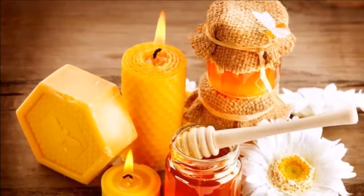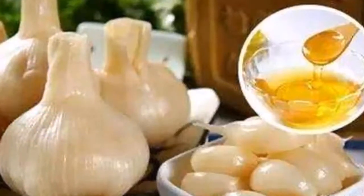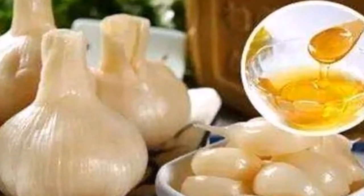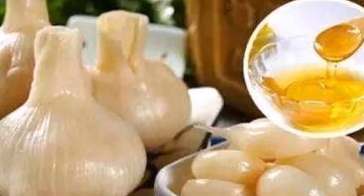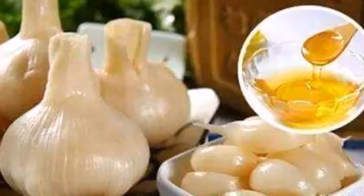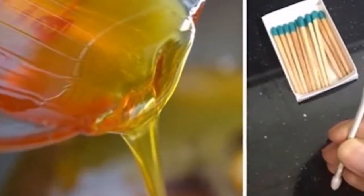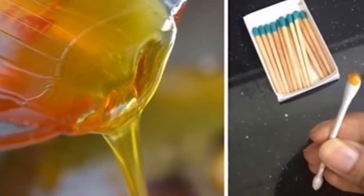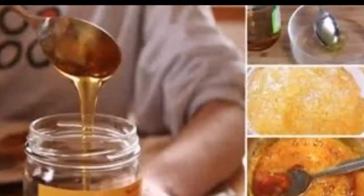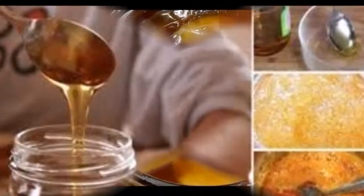Ingredients: two to three raw garlic cloves, finely chopped, and one tablespoon of raw organic honey. Combine and enjoy — it's as simple as that. Take this every day for bolstered energy levels. Garlic flu tonic recipe: if you are fighting a cold or flu and need an immunity boost, try this tonic — it's bursting with health-promoting foods. Ingredients: 5 garlic cloves chopped, 1 tablespoon ginger chopped, raw and unfiltered apple cider vinegar, one lemon juiced, two red chili peppers chopped.